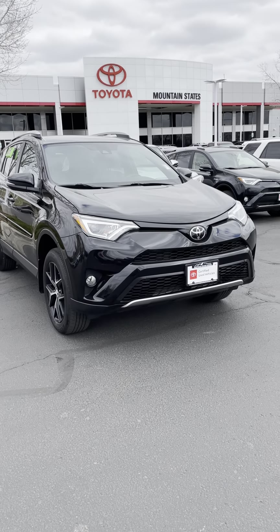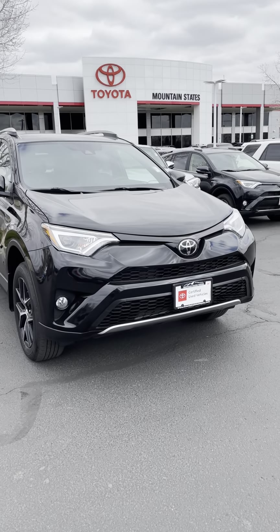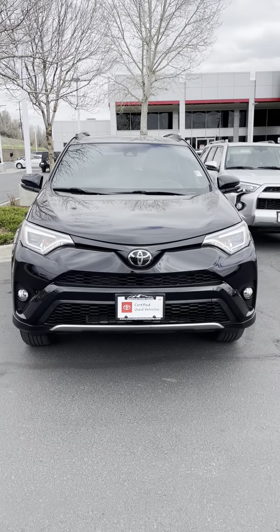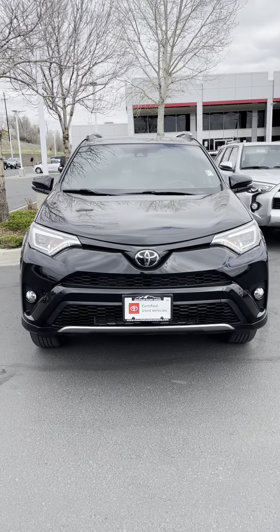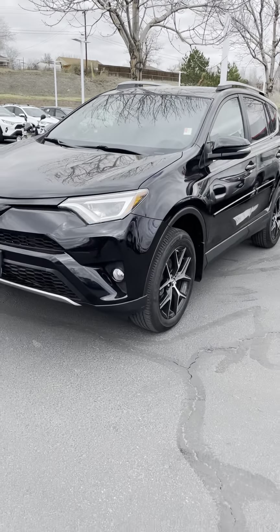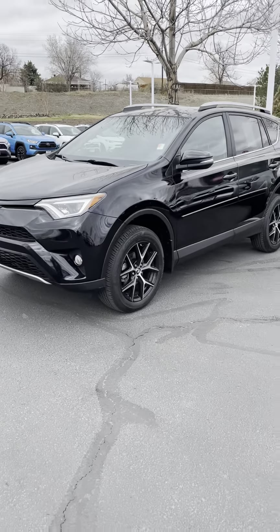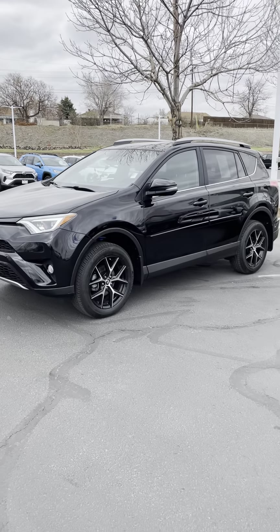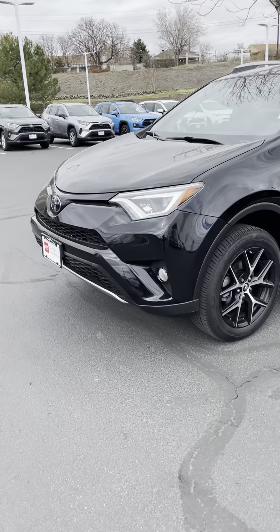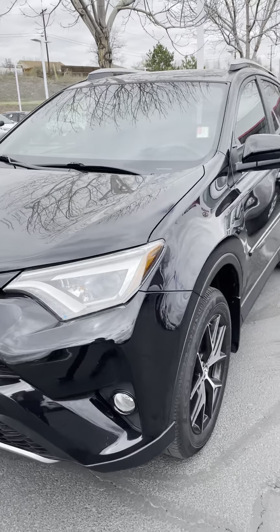Aloha and welcome. Here we have a 2018 RAV4 SE. The vehicle appears to be in really good shape — only 10,000 miles on it, which is very cool. This is an SE model, so it has a more sporty suspension, better wheels and tires, and more blacked-out features like a honeycomb grille and a few other aggressive styling touches.